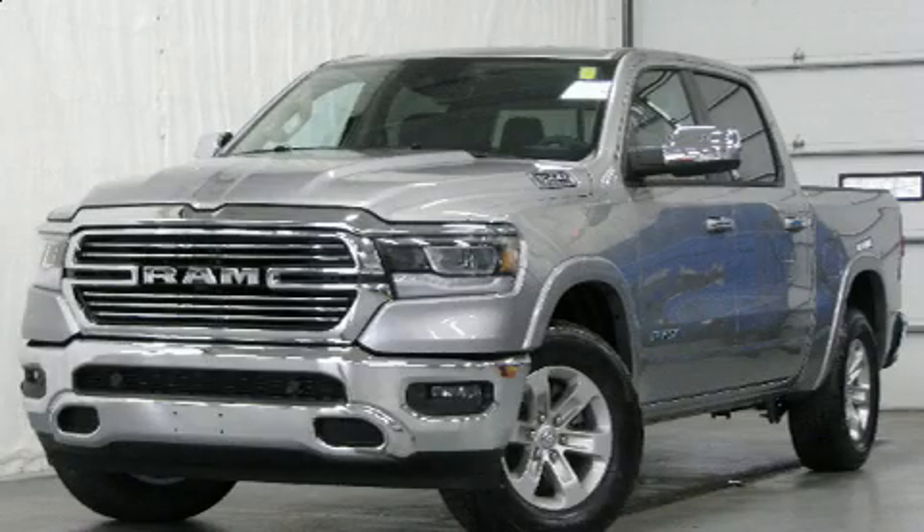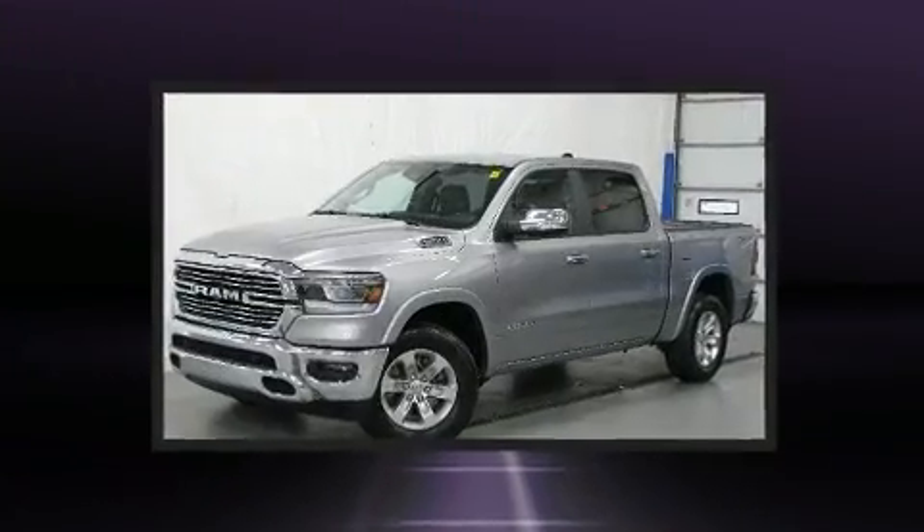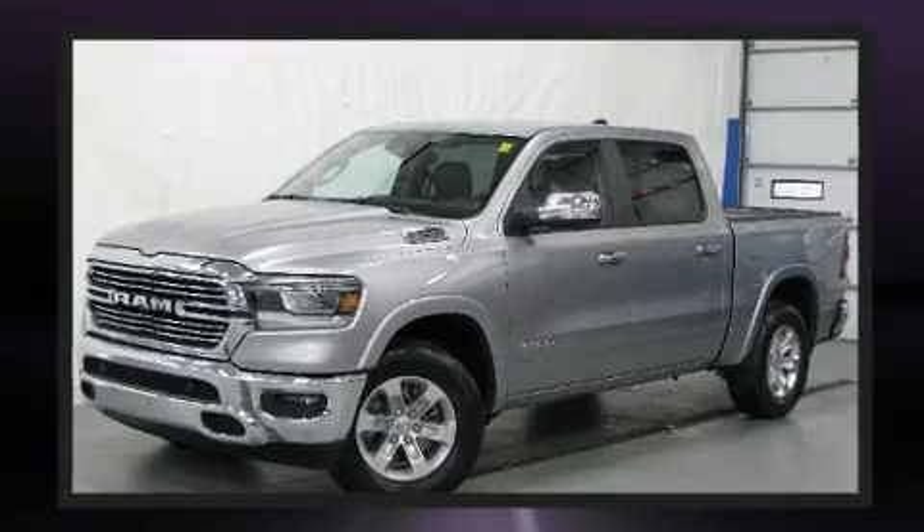Get excited about the 2019 Ram 1500. It features four-wheel drive capabilities, a durable automatic transmission, and a powerful eight-cylinder engine.